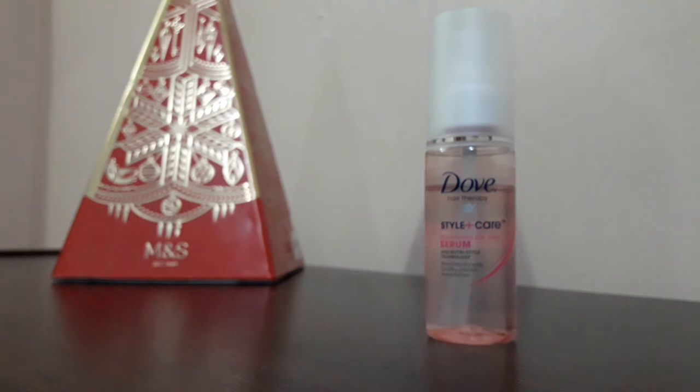Do give a try to Dove Style and Care Serum. This is a really good product and I've been using it for 2 to 3 months. If you want to use it, you just need to take a tiny drop. Divide your hair into two sections and massage the serum through each side.